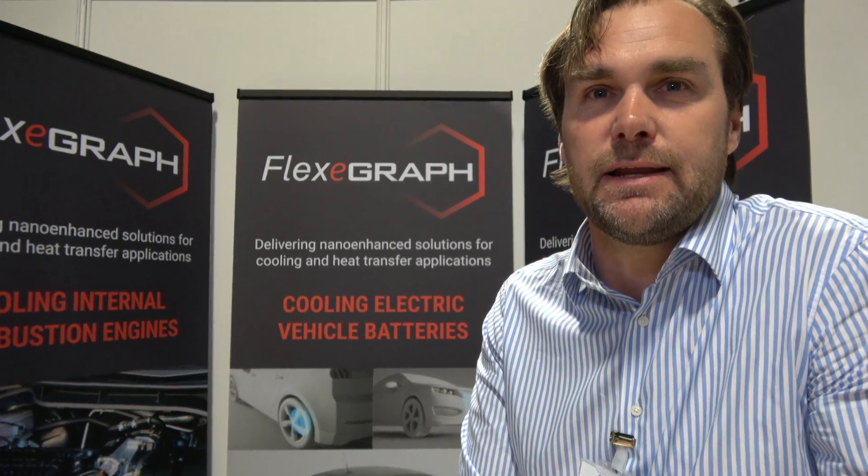We're here with FlexiGraph at the ID Tech X show in Berlin. I'm Chad Hallam, CEO and founder of FlexiGraph. We're here today as a start-up with a stand. It's a great day with lots of interesting stuff and the ability to network with a lot of people from a cross-section of different technologies.